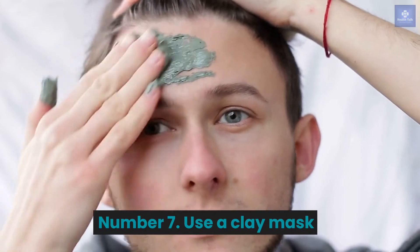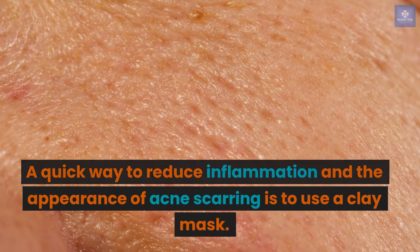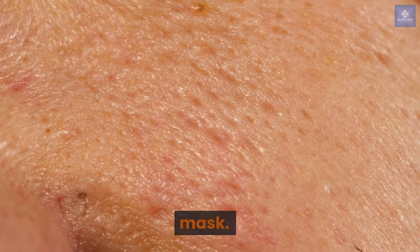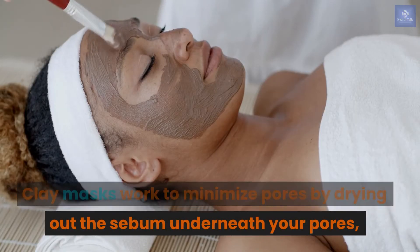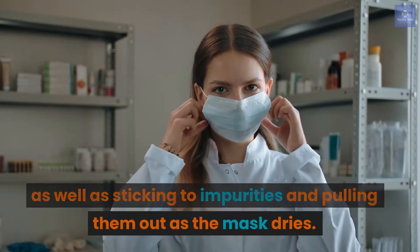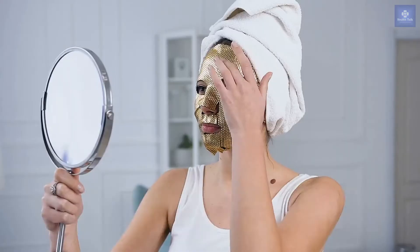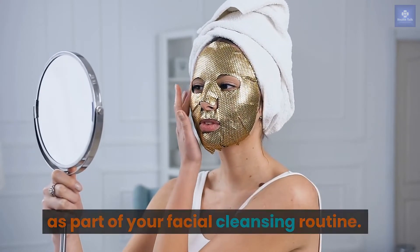Number 7: Use a clay mask. A quick way to reduce inflammation and the appearance of acne scarring is to use a clay mask. Clay masks work to minimize pores by drying out the sebum underneath your pores, as well as sticking to impurities and pulling them out as the mask dries. Try a clay mask two to three times per week as part of your facial cleansing routine.